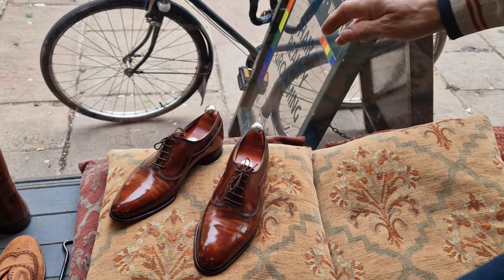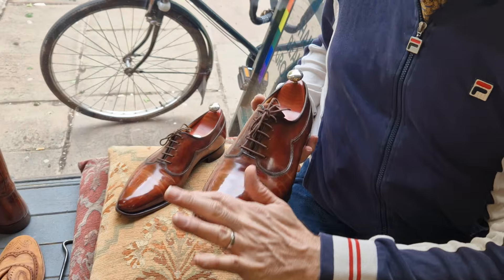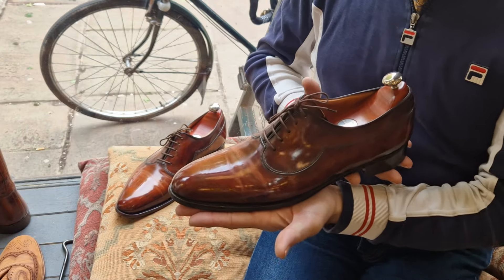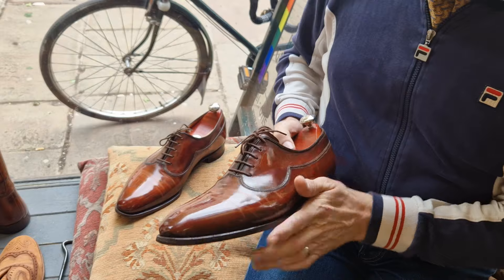Welcome back to Bespoke Addict. I've got another fabulous pair that I've listed for sale on eBay UK at no reserve. These are another pair of John Lobb — I've already sold two pairs from this particular sort of range.